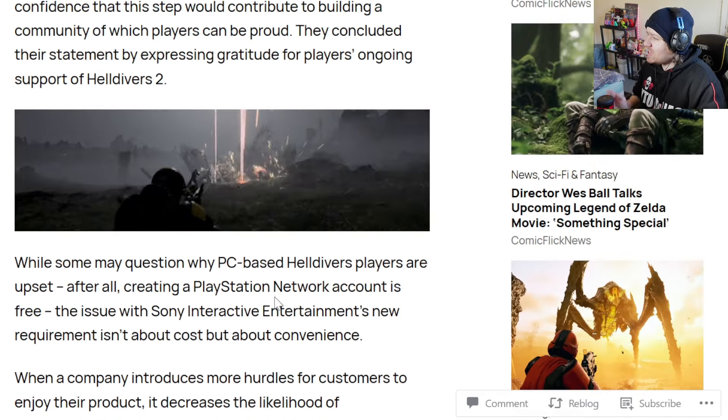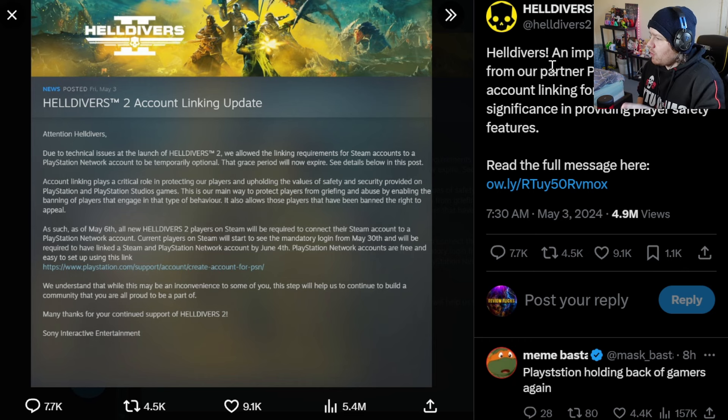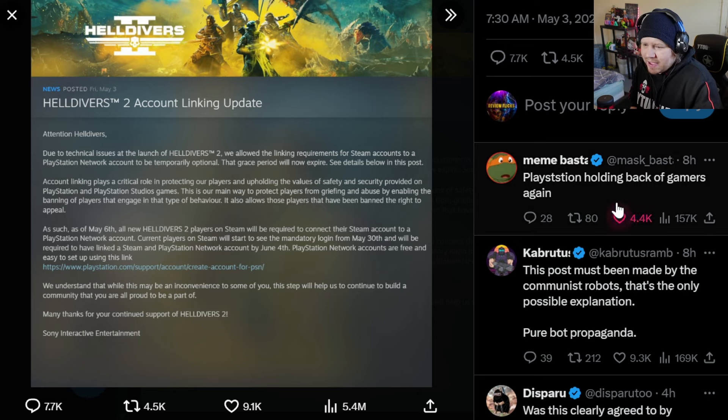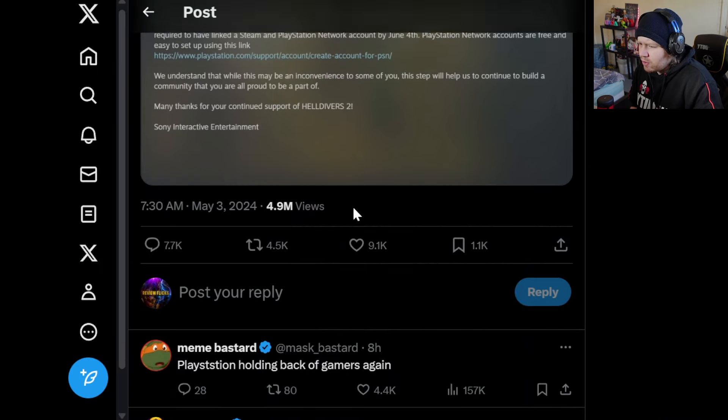Let's go over to Twitter and read some of the community backlash comments. On the official Helldivers 2 Twitter account, they posted: 'An important message from our partner PlayStation about account linking for PC players — significant in providing player safety features.' Make sure you follow this account if you play the game, guys. Let's go down and read some of these posts and see what people are saying.